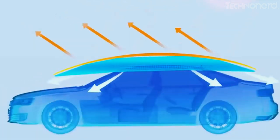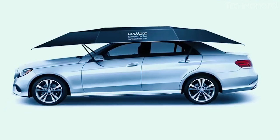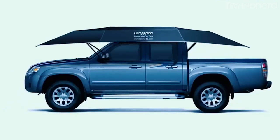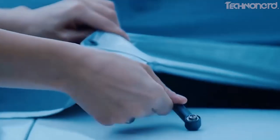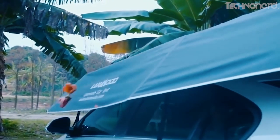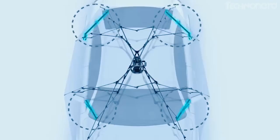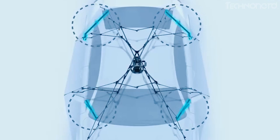This isn't going to be a list of Pimp My Ride-worthy supersonic sound systems, hot tubs in the back of the truck, aquariums, or even chandeliers, but a practical list of all the car accessories that may actually improve your driving experience. From a self-powered jump starter to a coffee maker for your car, we've put together our 15 favorite car gadgets for your next road trip.